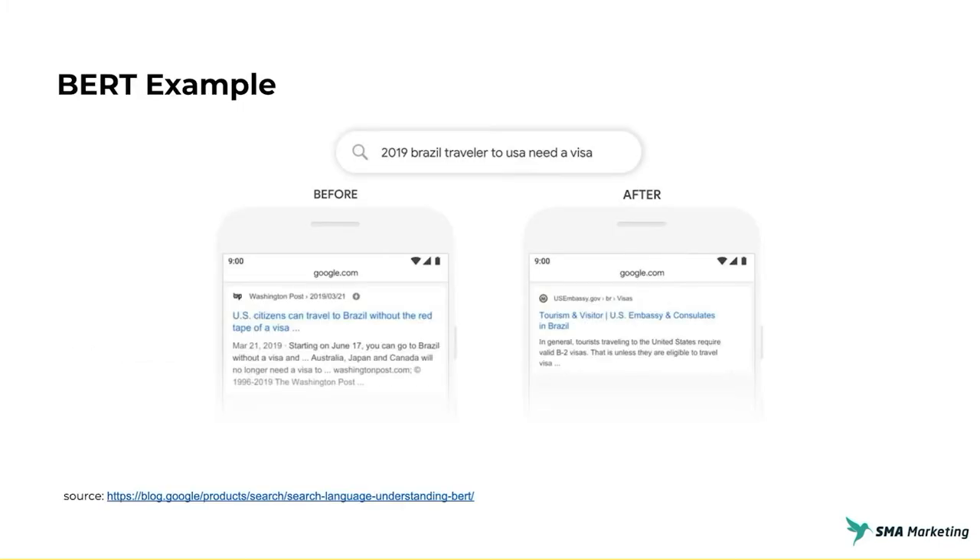Let's look at an example of before and after BERT — these are examples straight from Google. The query is '2019 Brazil traveler to the U.S. need a visa.' What this person is looking for: does a Brazil traveler going to the United States need a visa? Before BERT, you would get a Washington Post article giving answers in the opposite direction — showing that a United States citizen can travel to Brazil without red tape. But that's not what the query is looking for. After BERT, you get a result from the U.S. embassy, which actually gives information about people from Brazil traveling to the United States. Obviously this result is much better.